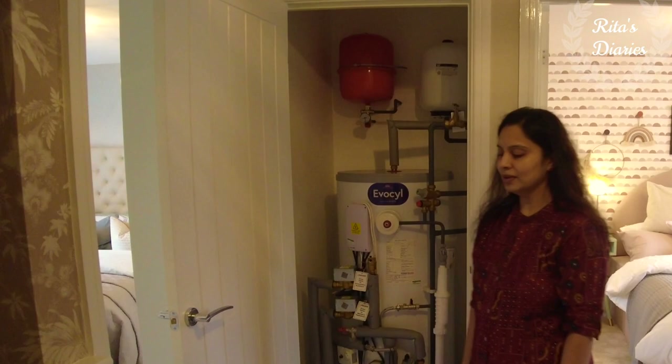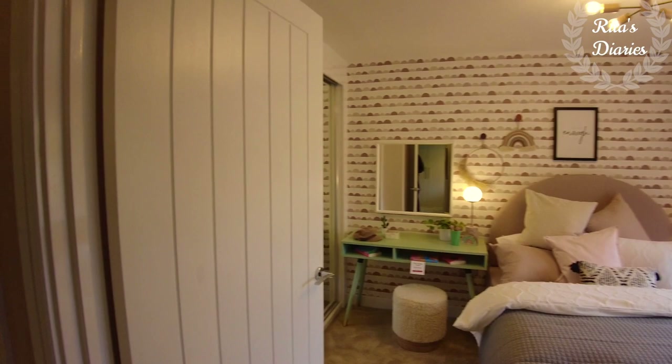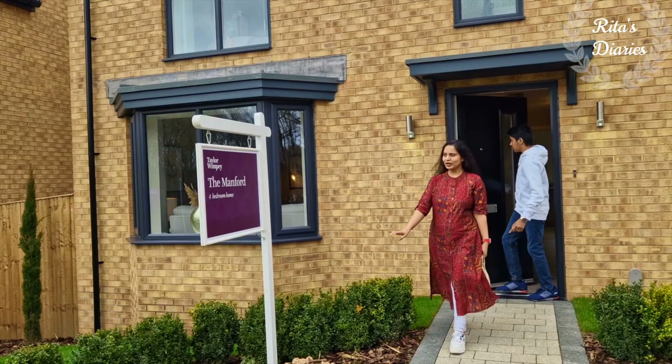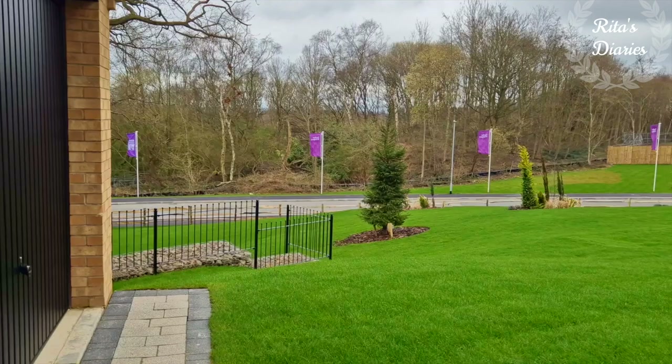Just before finishing, I want to show you the water heater fitted here — they've given a door with a lock, and it's coming beside the master bedroom. So we covered all the rooms in this property. It's a different four-bedroom house and it's up to you to decide whether it suits you or not. I hope you liked watching today's video — do give me your suggestions and feedback in the comments. If you're watching my channel for the first time and haven't subscribed yet, make sure to hit the subscribe button and activate the bell icon so you won't miss future uploads. Stay safe, stay connected — see you in another vlog.